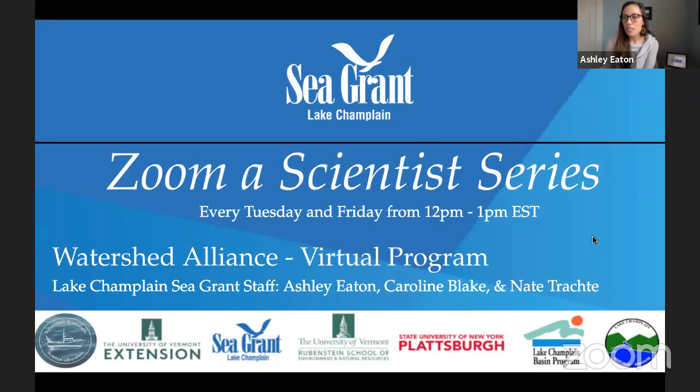Welcome to SUNY Plattsburgh. Lake Champlain Sea Grant develops and shares science-based knowledge to benefit the environment and economies of Lake Champlain. Watershed Alliance is a Sea Grant education program that aims to reach K-12 students and their teachers throughout the Lake Champlain Basin. Our goal is to increase awareness and knowledge of watershed issues in youth throughout Vermont and New York. The Zuma Scientist series was created in response to the current need for more virtual programming and to continue our place-based programming, hosting a guest scientist every Tuesday and Friday until the end of June to tell us more about their research in the Lake Champlain Basin.